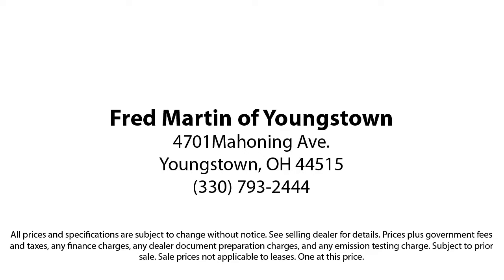Come to Mercedes-Benz of Youngstown today and find out why our customers return again and again. Mercedes-Benz of Youngstown is located at 4701 Mahoning Avenue in Youngstown.